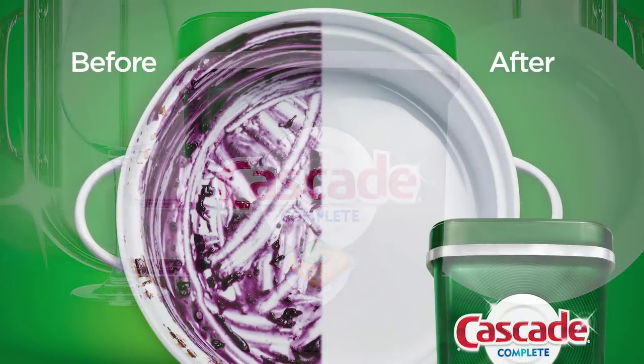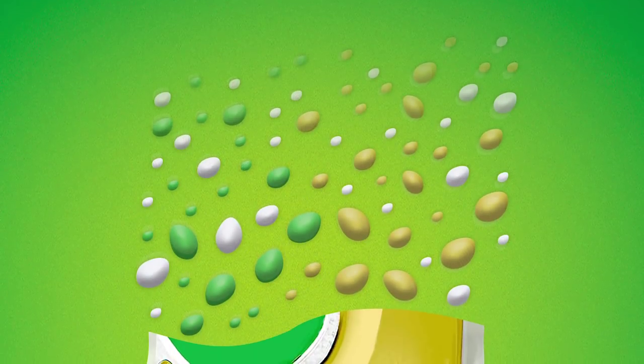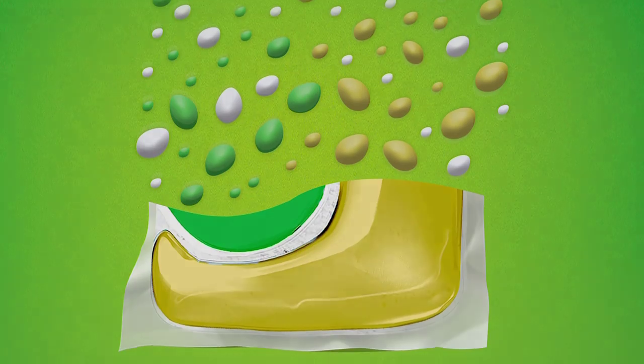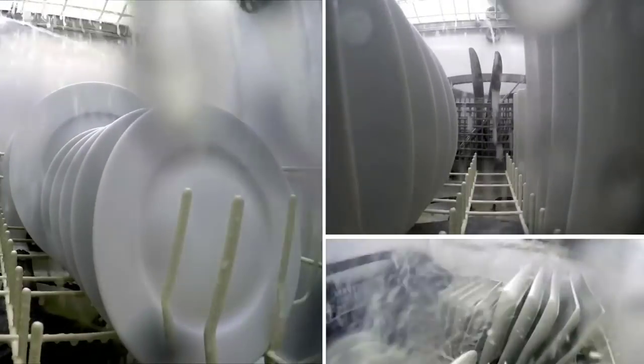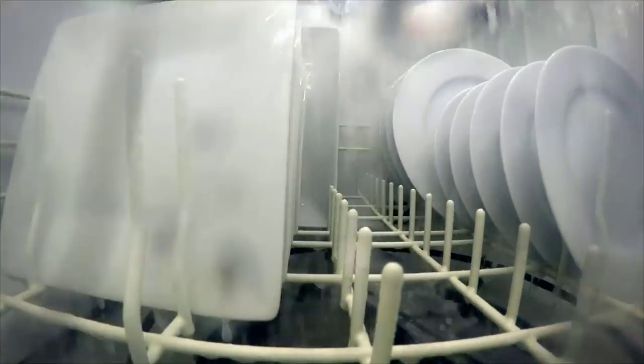Make sure there's no unwanted soapy residue or filming on your dishes by opting to use this dishwashing detergent. The action packs work like an army of micro-brushes that break down and scrub away baked-on, burnt-on, and stuck-on food residue, cleaning all the edges, corners, and surfaces of your dishware. It's easy to use and dissolves quickly, unleashing its power in the early stage of the washing cycle. A single action pack is enough to clean one load of dishes. Dry your hands first, then place the pack in the dispensing cup, close the lid, and allow the detergent to do the dirty job for you.